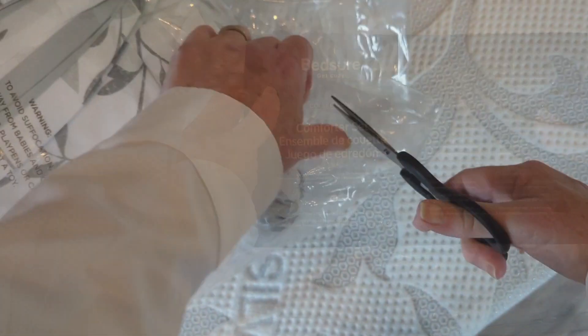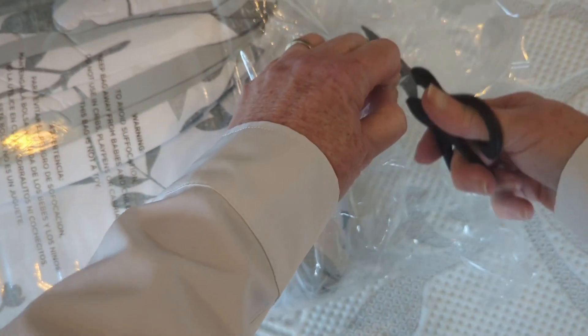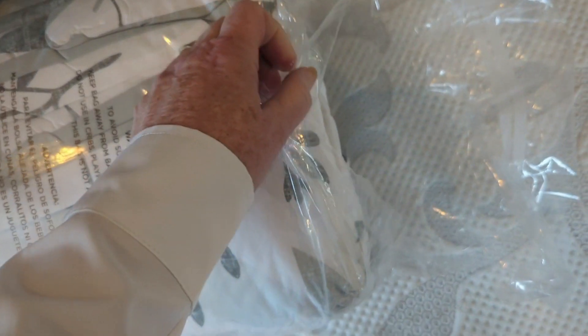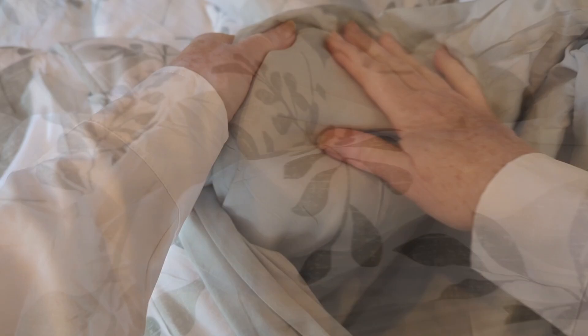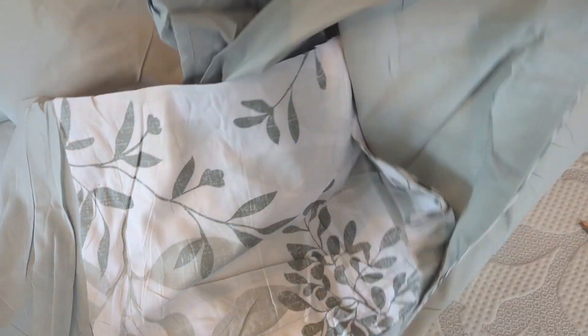I also got this comforter set and I love it. It's light and airy looking and it matches the nature theme of our property, because we are on a lake with five acres and trails. We try to create a romantic retreat kind of vibe here, and we've been successful as we only have five-star reviews on Airbnb. I'll put a link to our Airbnb in the description below in case you're ever in our neck of the woods and would like to stay.